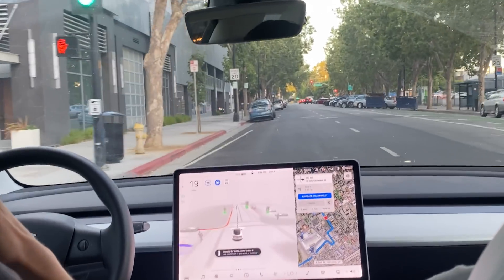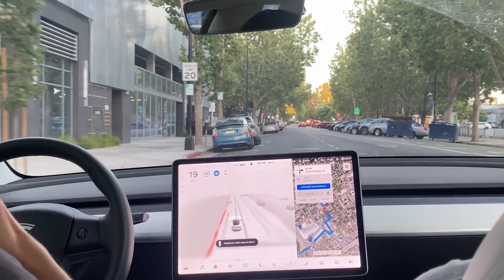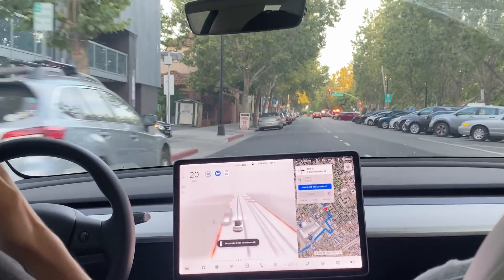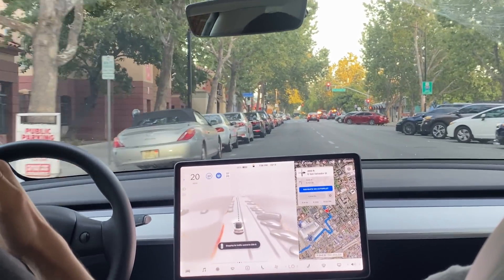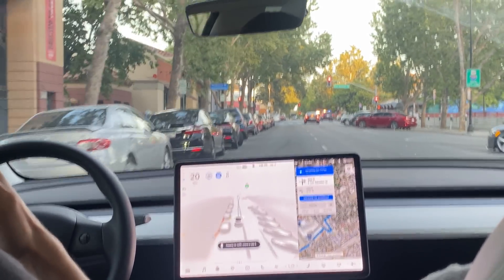I wouldn't even say it's like being a new driver — just being new to downtown San Jose. I'm sure lots of tourists and people who move here for the first time get confused by those light rail tracks in downtown.